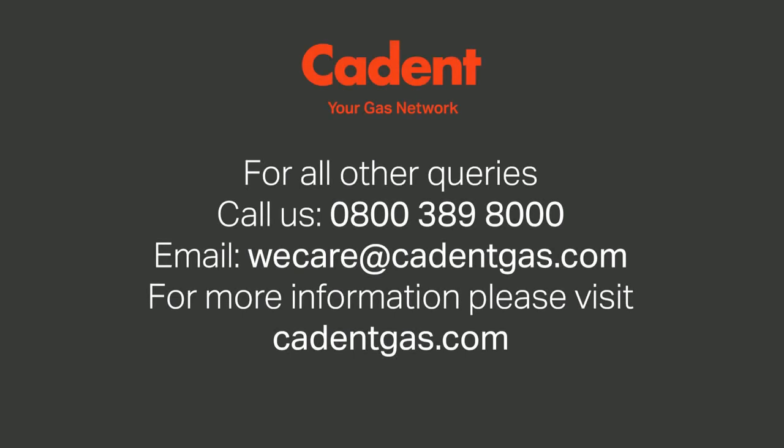For all other queries, email us at wecare@cadentgas.com. For more information, please visit cadentgas.com.